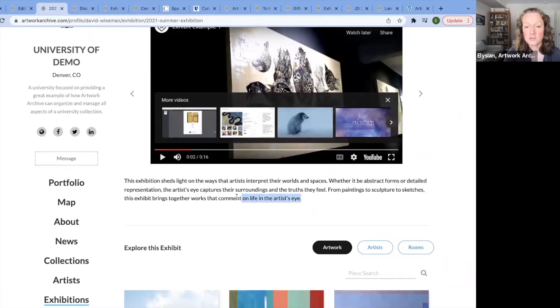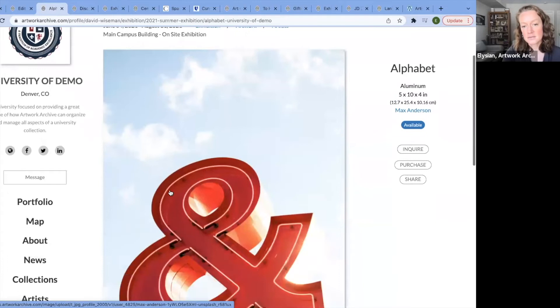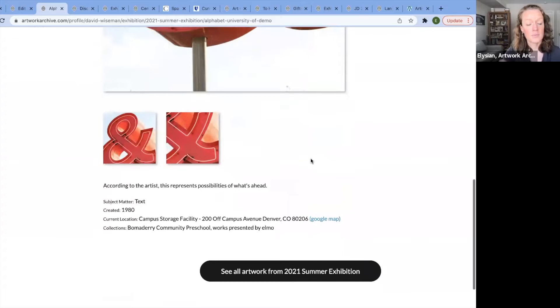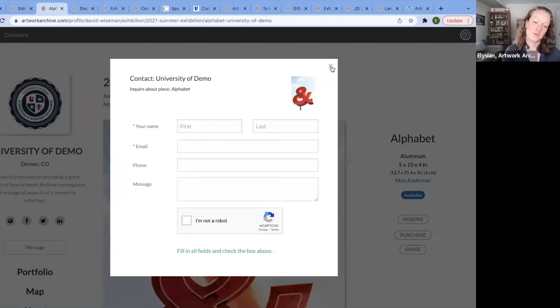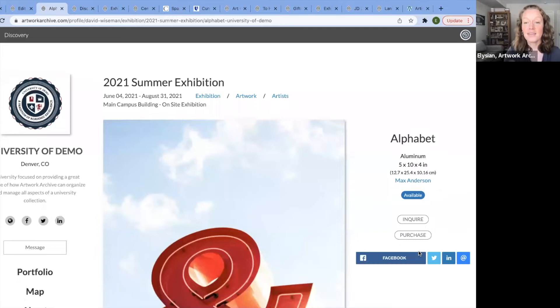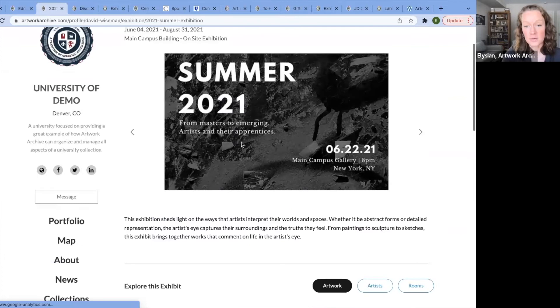Here we have the description of the exhibit. You can view the artworks by clicking into a piece — see a beautiful hero image, additional detail shots. You can learn more about the artwork. There are a few buttons here: the public can inquire about the artwork and send you a message, which goes into your Artwork Archive account. If you are selling artworks like Duke did for a fundraiser, you'll receive a purchase request and can connect with the buyer. They can also share it via social media, creating dynamic engagement and helping your institution get out into the world.